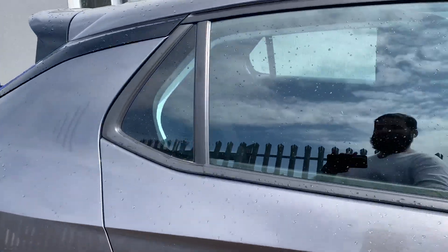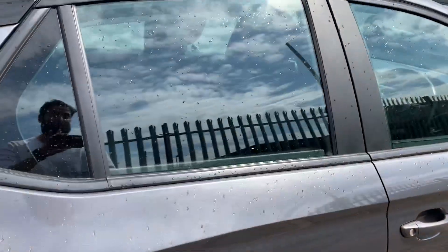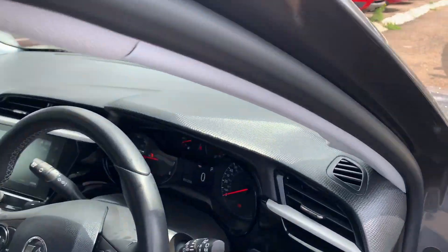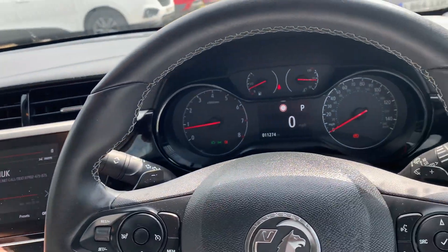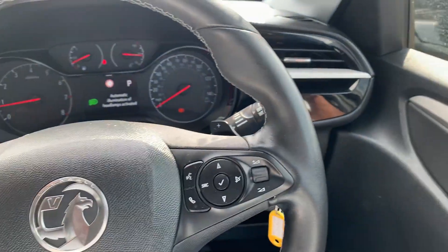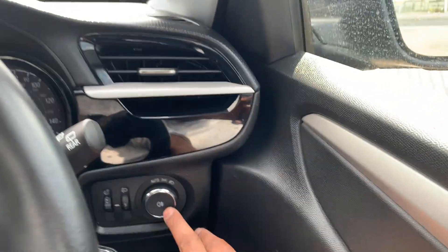The car has been fully valeted, but unfortunately it's raining, as you can see. Jumping in quickly — hazards off, music down, headlights off. The car has got powered windows, powered side mirrors, and automatic headlamps.